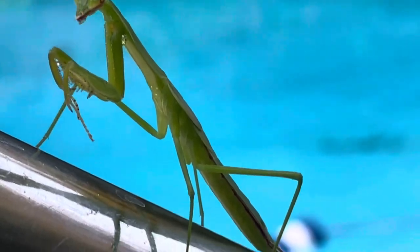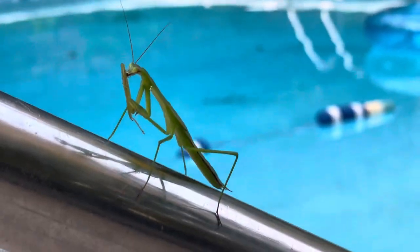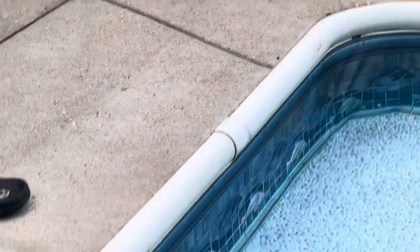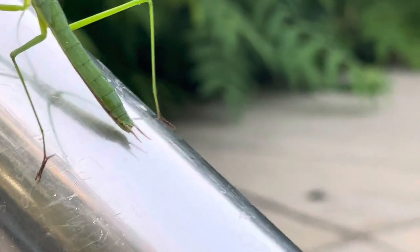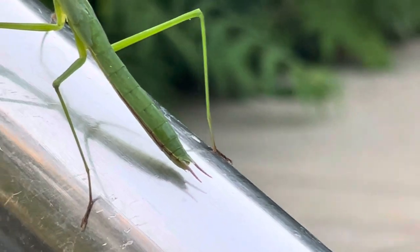Wow. You can see its abdomen. I'm going to show it in just a moment. You don't want to disturb it because it might even jump at you. You see that abdomen — this is how it looks like.